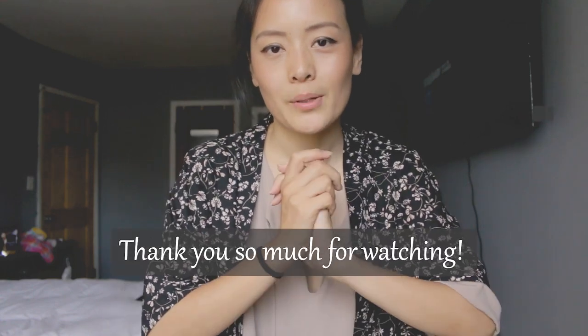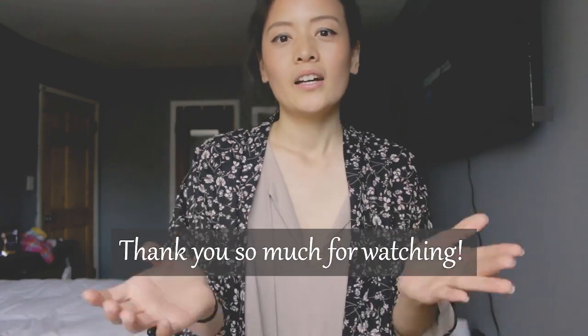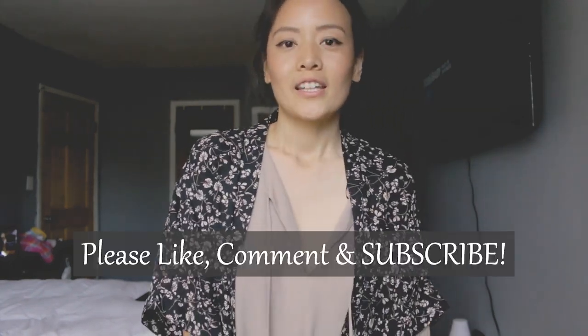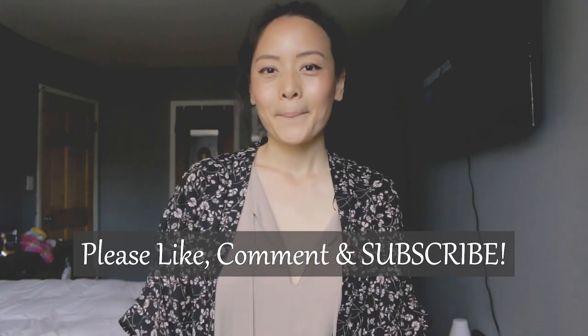That sums up my video for today! If you guys liked the video and enjoyed it, please don't forget to like, comment, and definitely subscribe for more videos in the future. See you guys next time — peace!